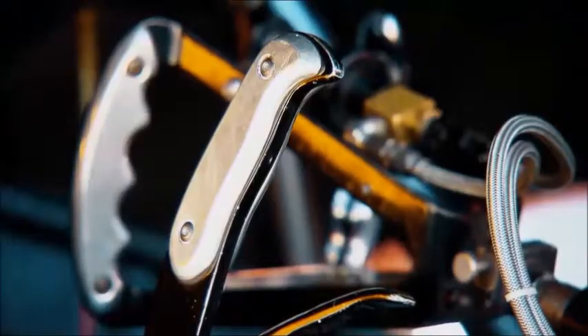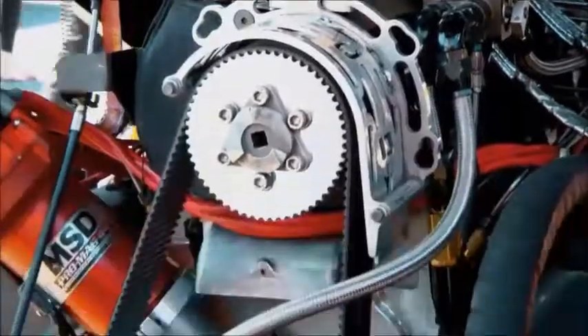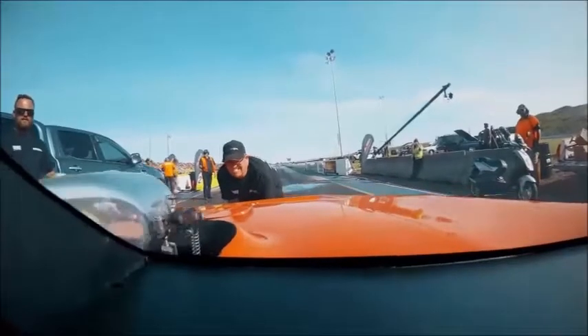The drive shaft needs to be extended. All hoses and fittings need to be re-plumbed to connect to the new engine location. The funny car body may need adjustments to make sure it closes down properly where the supercharger sits on your relocated engine.